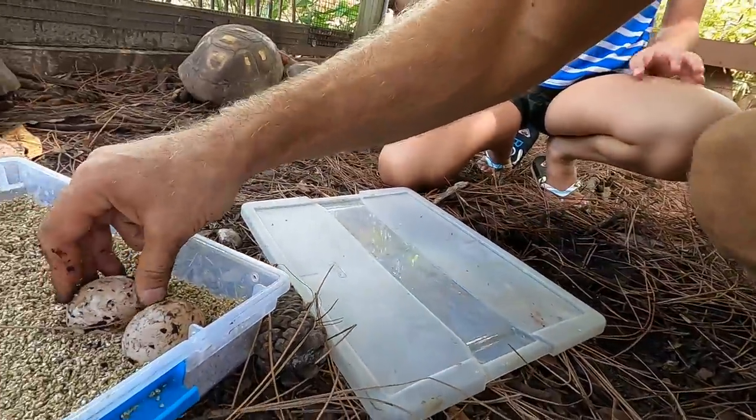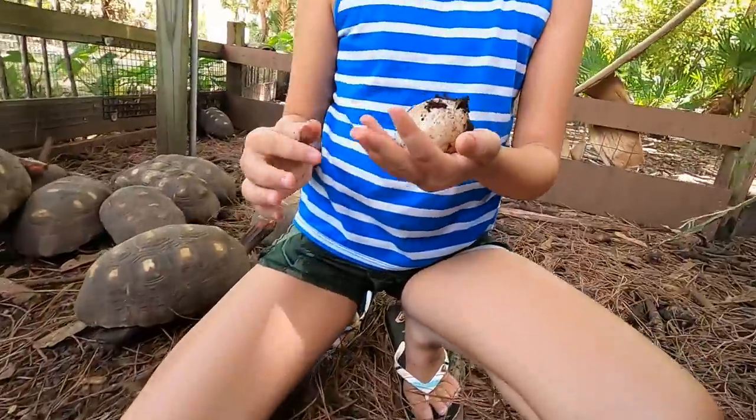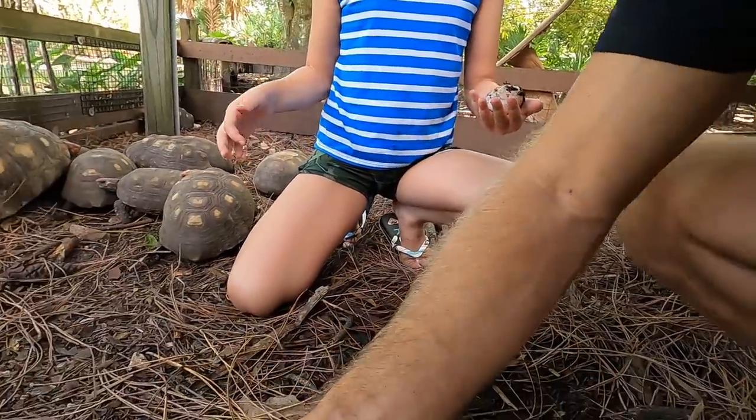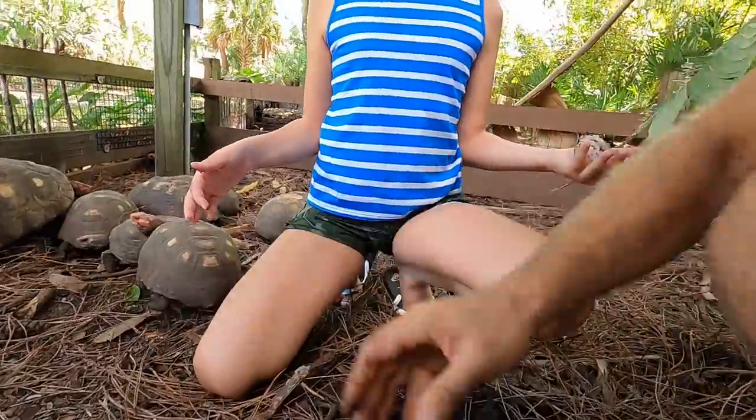Here's another one, so we got two good eggs and one bad one. Well, that's okay — this is just the first of many eggs that are going to be laid from these guys.